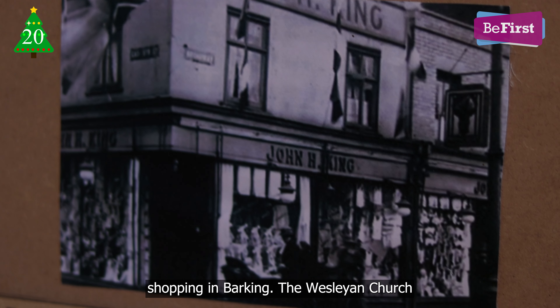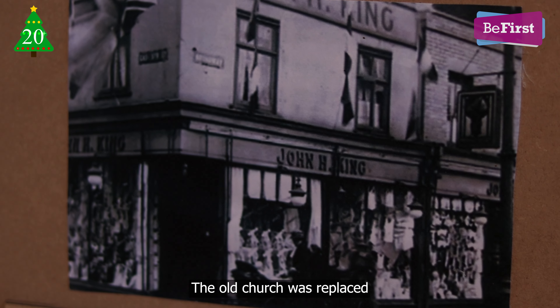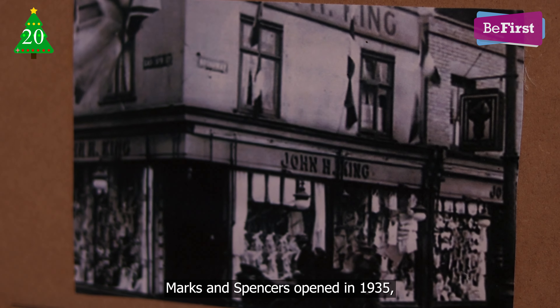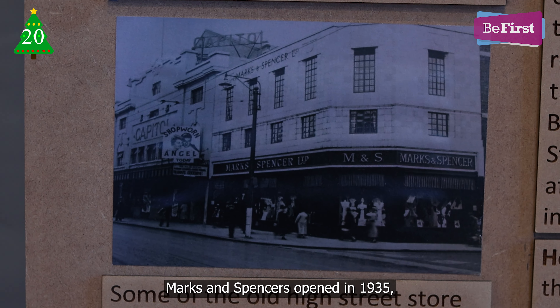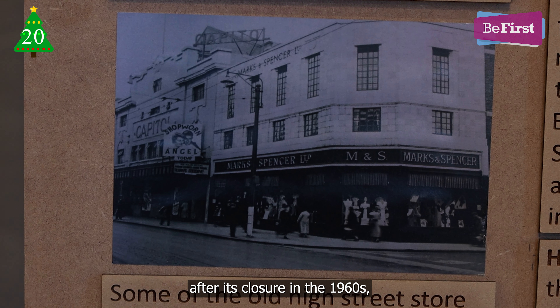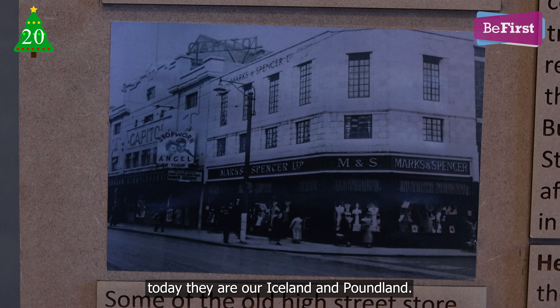The Wesleyan Church moved across the road to Central Hall in 1928. The old church was replaced by the Capitol Cinema. Next door, Marks and Spencer's opened in 1935, which later extended into the Capitol after its closure in the 1960s. Today they are Iceland's and Poundland.